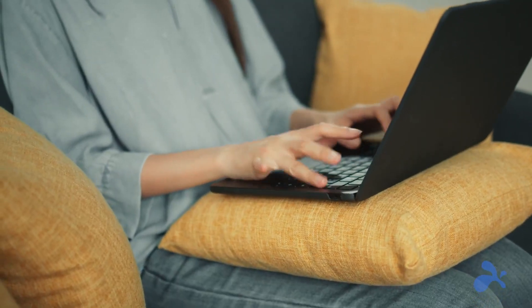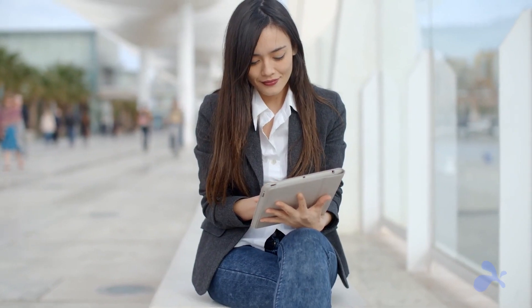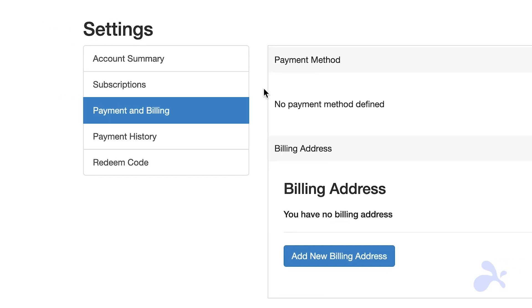With Splashtop, you are always in control, and you can manage or cancel your subscription directly from your own admin console anytime you want. Whether you are an individual, a small business, or a big corporation, Splashtop has the right solution for all your remote access and help desk needs.